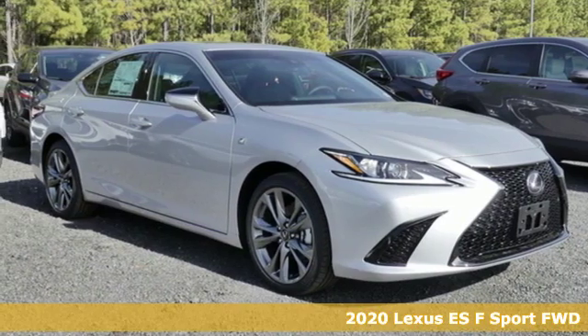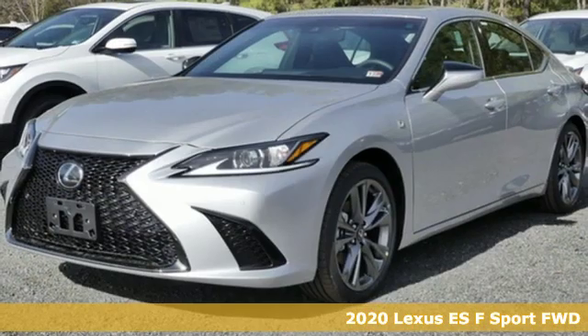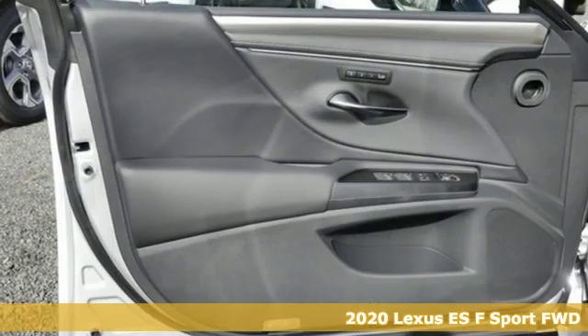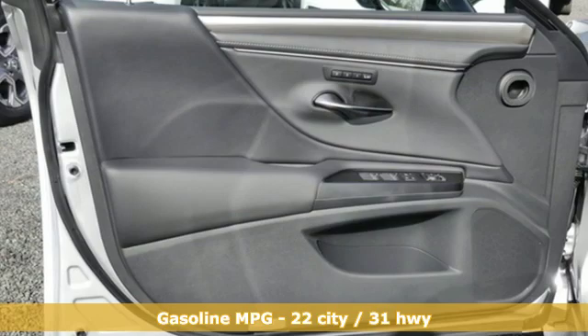It's a new 2020 Lexus ES. Enjoy the exceptional world-class luxury of this stunning sedan, filled with refined craftsmanship found in every detail.